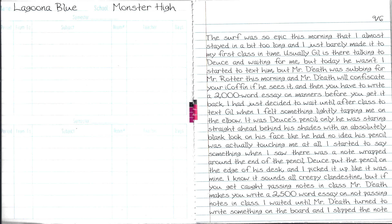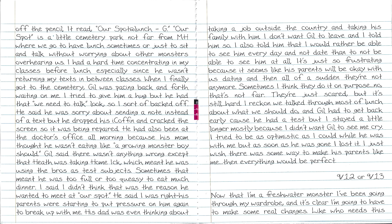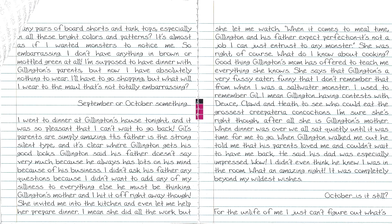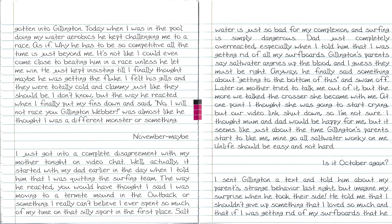Her diary starts out normally — just regular everyday accounts of Laguna — and then after a while it shifts to when she gets turned into a freshwater fish, and there's this gigantic shift in her personality. She like loses everything that makes her her; she doesn't even pay attention to the date. I don't know what's going on with her.